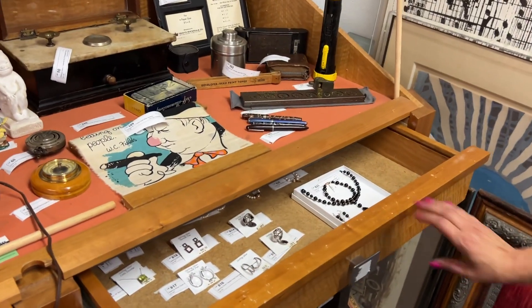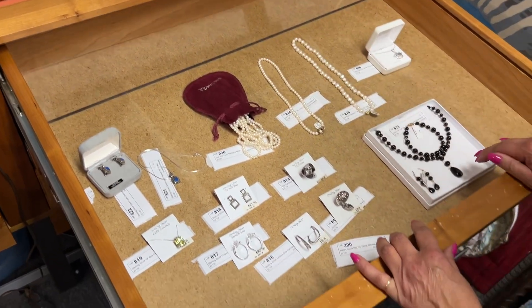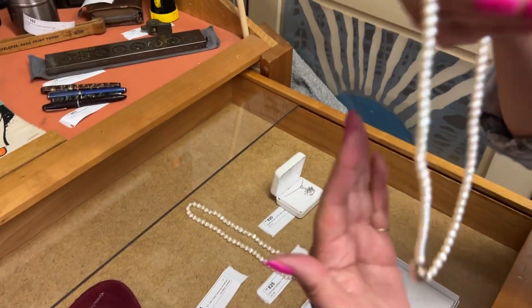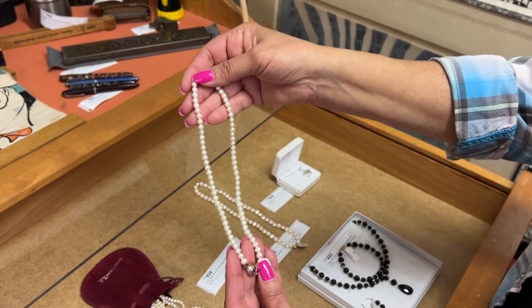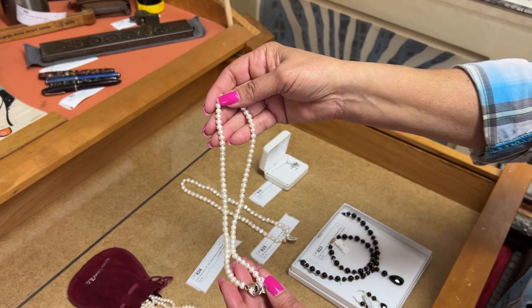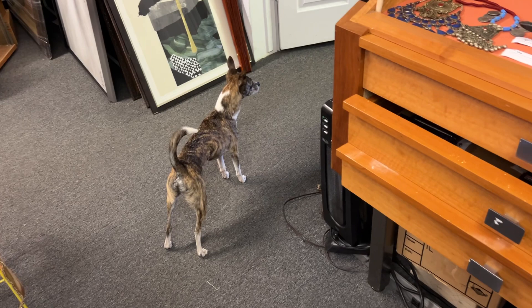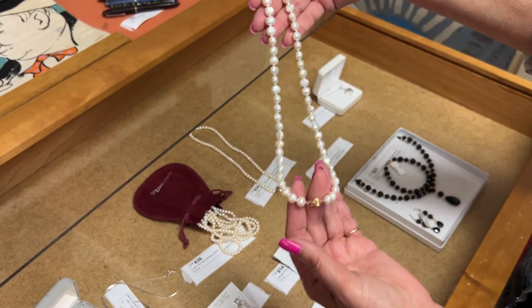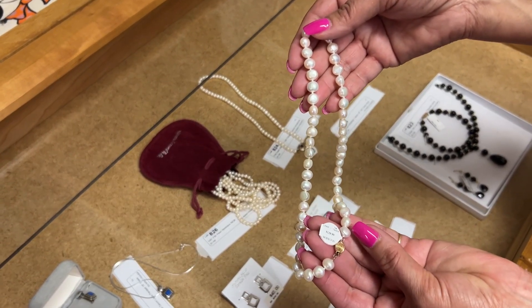Now we're going to take a look at some jewelry. Graduation's coming up and Mother's Day is coming up in May, so a lot of these items would make very special gifts. These are cultured freshwater pearls with a 10-carat gold clasp with amethyst and diamond. Please don't mind our dog — this is Jasper, one of our many warehouse puppies. We also have some freshwater pearls, a beautiful 18-inch strand. These are new items — still have price tags. This one has a 14-carat gold clasp and was $130 originally.